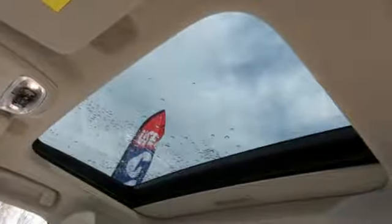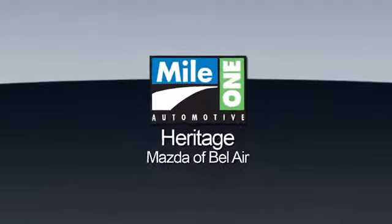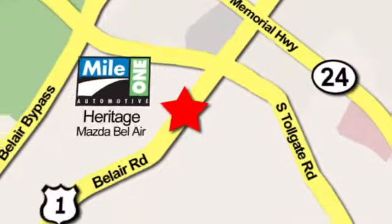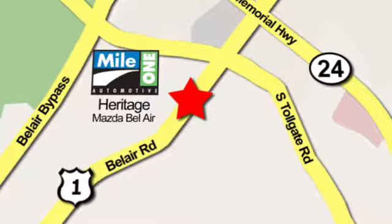Driving is believing. Test drive it today. Mile 1 Heritage Mazda of Bel Air, conveniently located at 710 Bel Air Road in Bel Air.